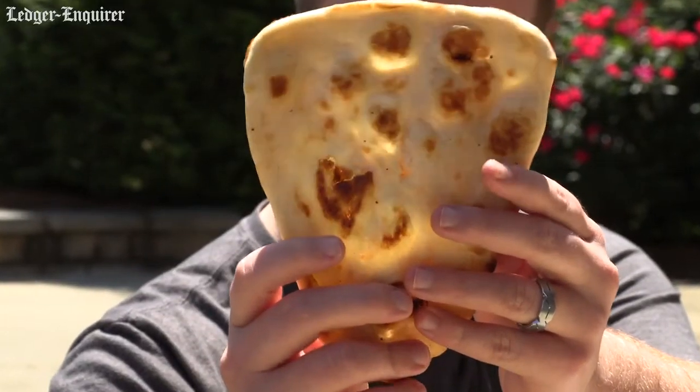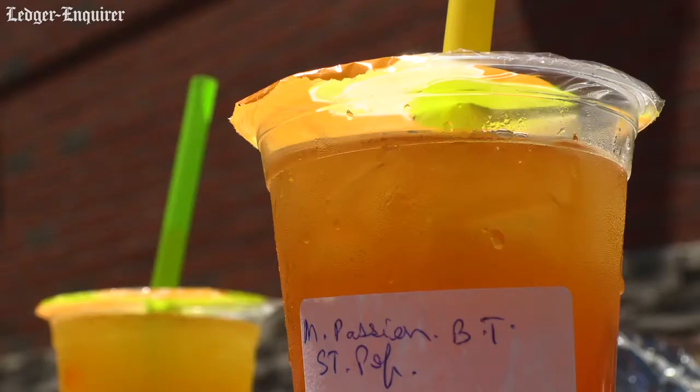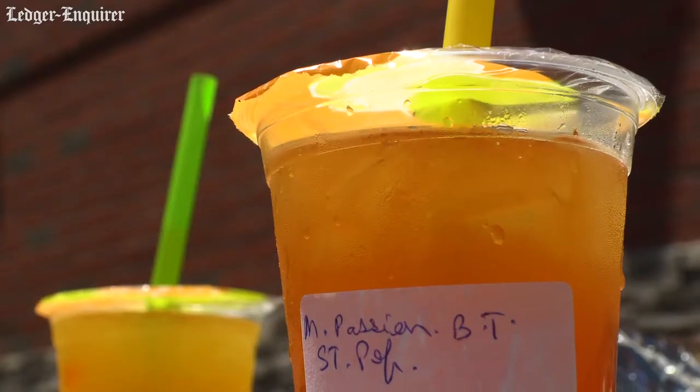I had to get the naan. Look at this — nice and golden brown. It's just great. And then for my drink, I got the passion fruit black tea with strawberry boba.